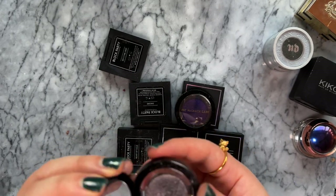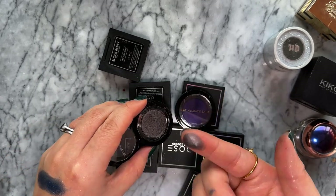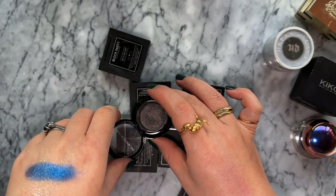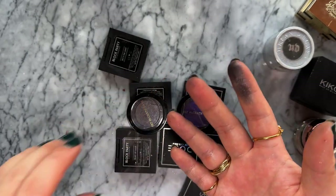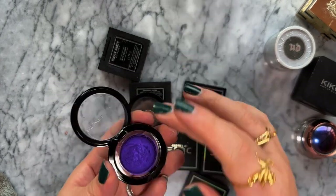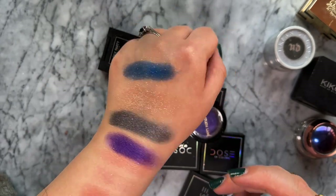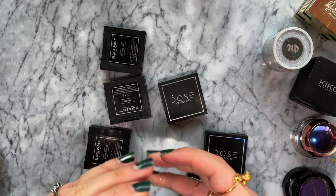The Pat McGrath shade Divine Mink is a gray with a lot of depth and different tones. The thing with Pat McGrath eyeshadows is it's not just a gray - it's a gray with an undertone, and when you blend it out it looks like you've got three shades on your eyes when it's just one eyeshadow. That's why they're so good. The other is Purple Rain, which has definitely dried out a bit - it's a super bright purple.